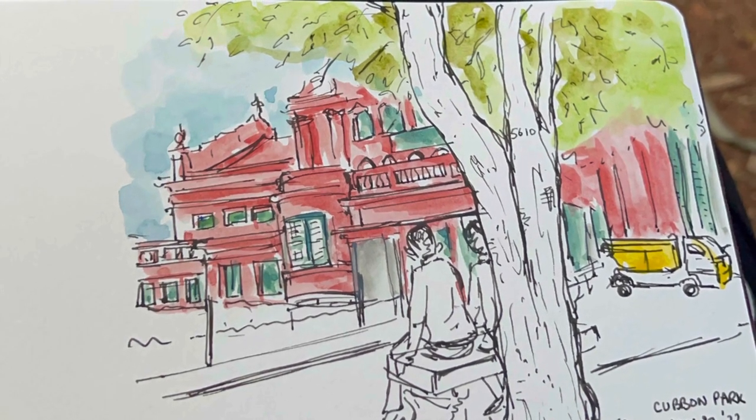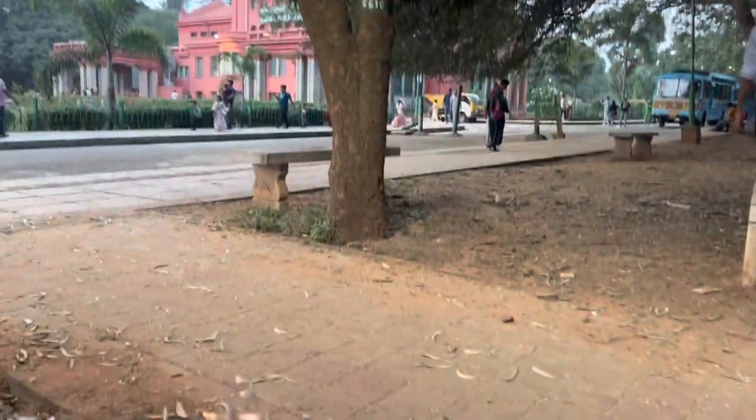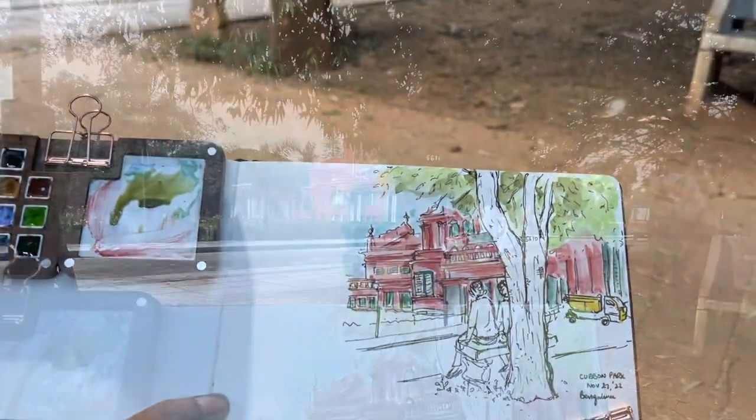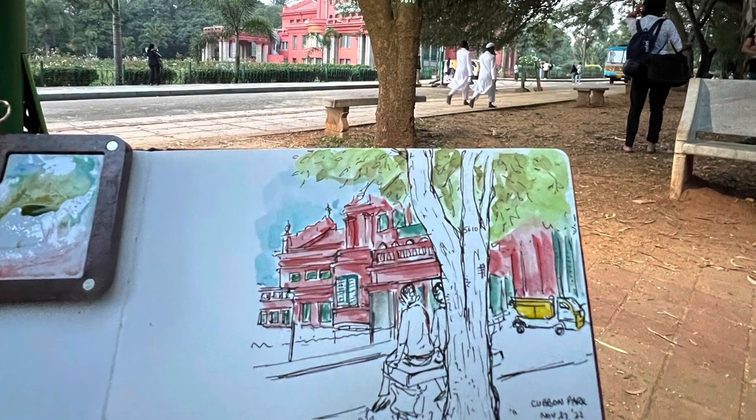I hope this inspires you to just carry your sketchbook wherever you go, just draw what you see, and it will help you to freeze that moment in time. It's one of the best experiences that you can get.